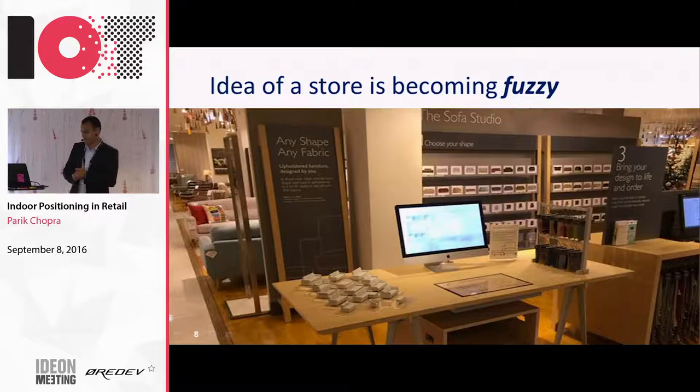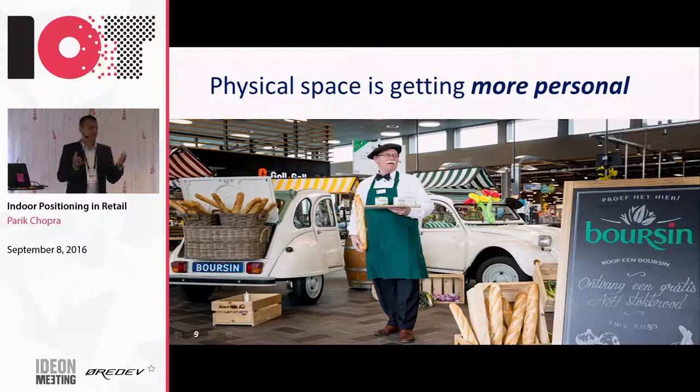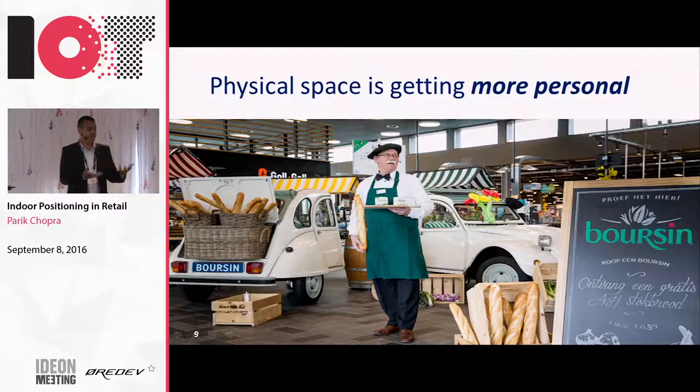A great example of stores getting more personalized - how many of you can buy fresh food, freshly cooked pizza, or freshly cooked salad inside a grocery store? I travel 40% of my time outside the Netherlands and I see in many places now you can get freshly cooked food inside grocery stores. I also see farmers coming - in the past you used to buy from a farmer and pack it in a packet and sell it, but now retailers are bringing farmers to the store and asking them to create a fresh-from-the-farm experience inside the store. People are rethinking how they can personalize and make stores more interesting for shoppers.